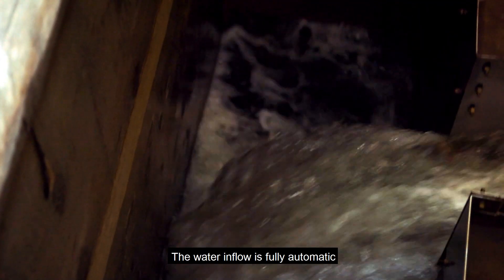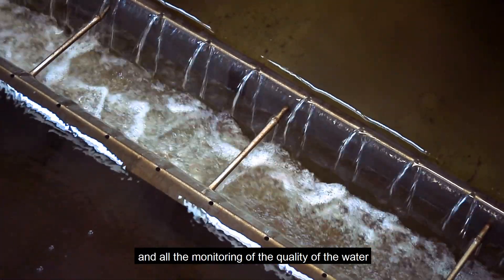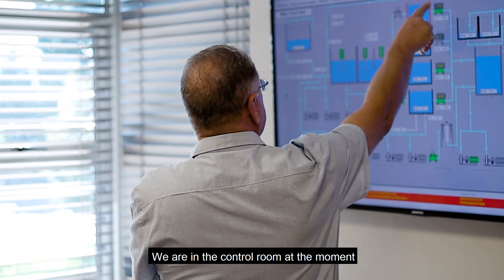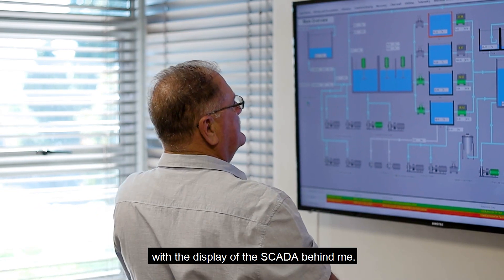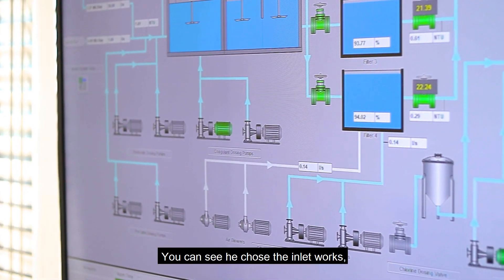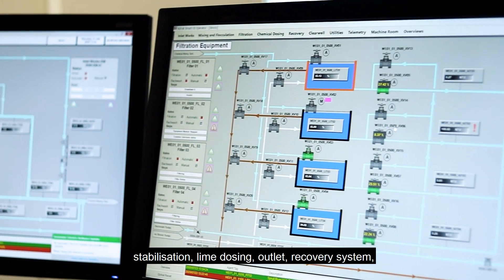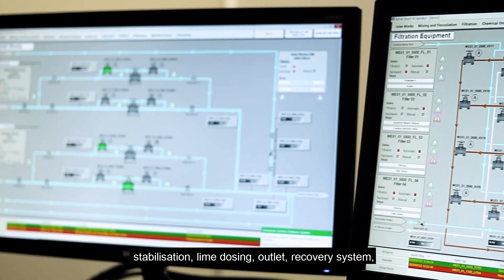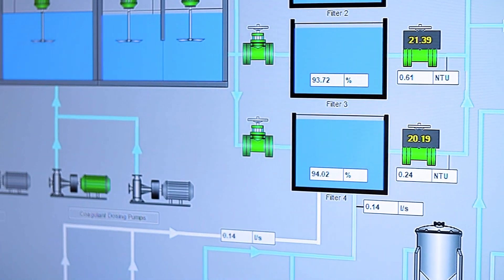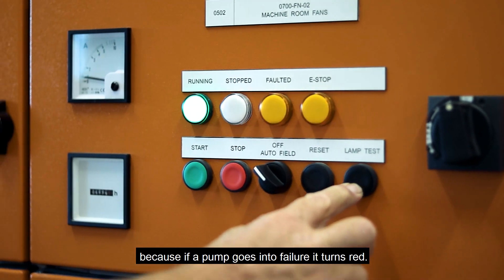The water inflow is fully automatic and all monitoring of water quality is done automatically. We are in the control room at the moment with the SCADA display behind me. You can see it shows the inlet works, the filter system, coagulant dosing, stabilisation, lime dosing, outlet recovery system, and the levels of the reservoirs. Just by looking at the screen you can see if something is wrong — if a pump goes into failure, it turns red.